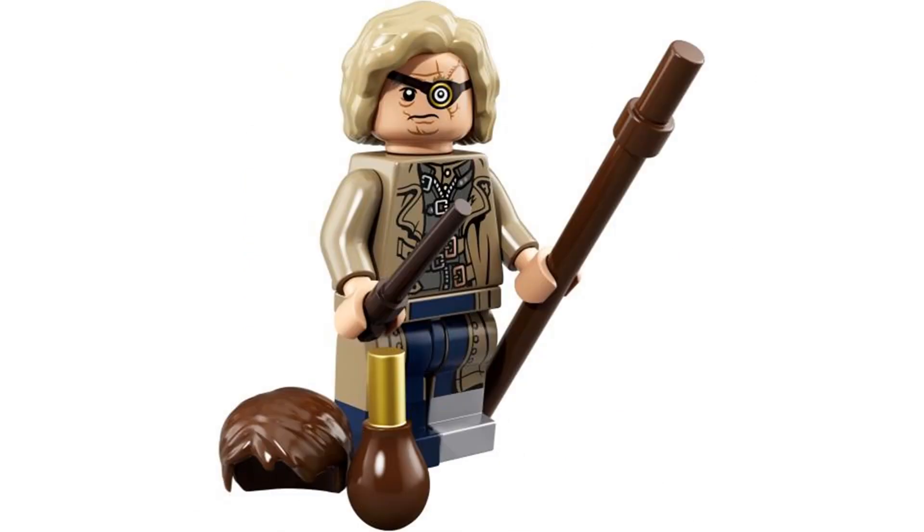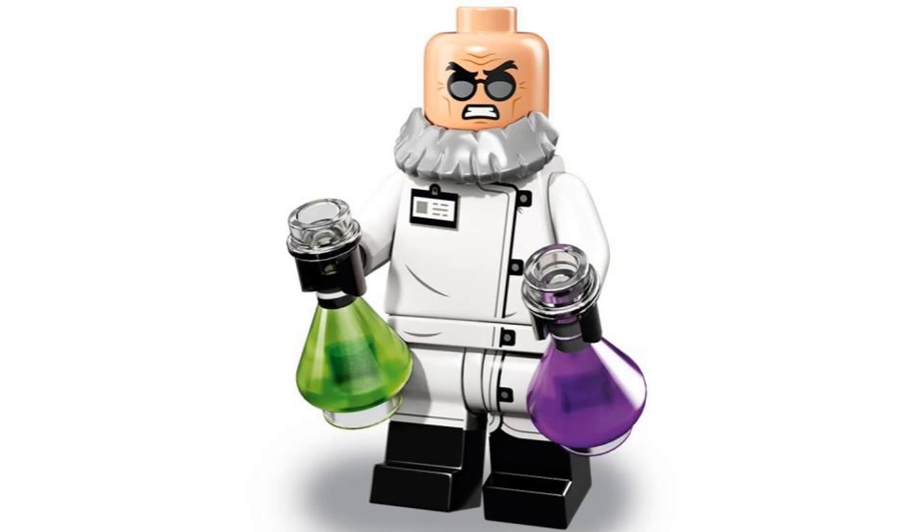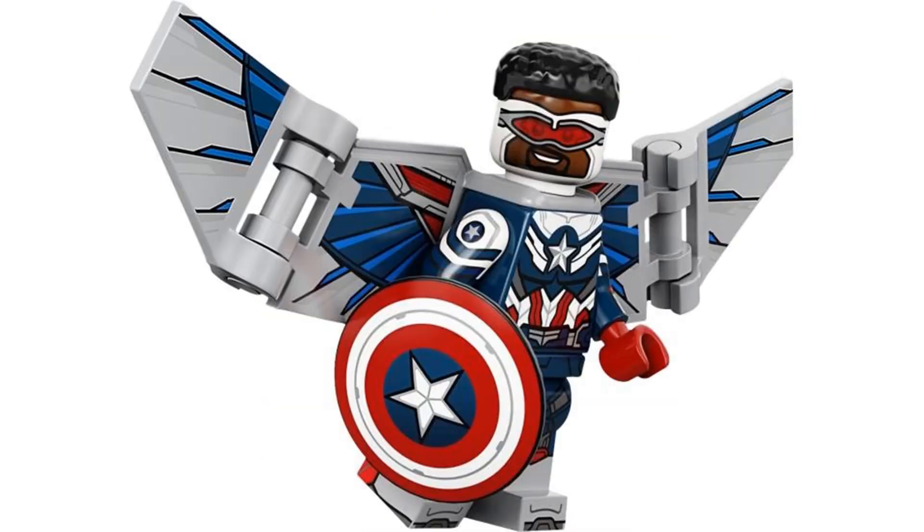So those were my top 20 favorite LEGO licensed collectible minifigures. There were some fantastic figures from different themes. Anyway, that's all I have to say. See you next time. Goodbye.